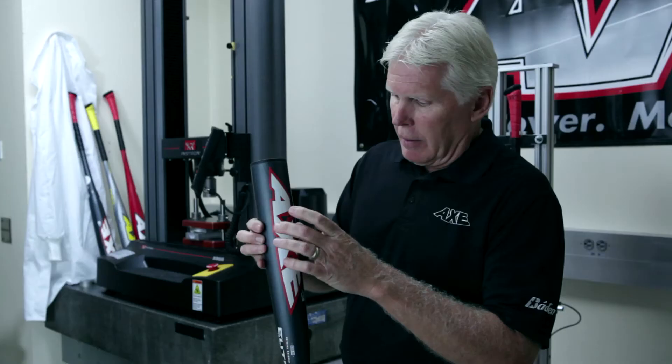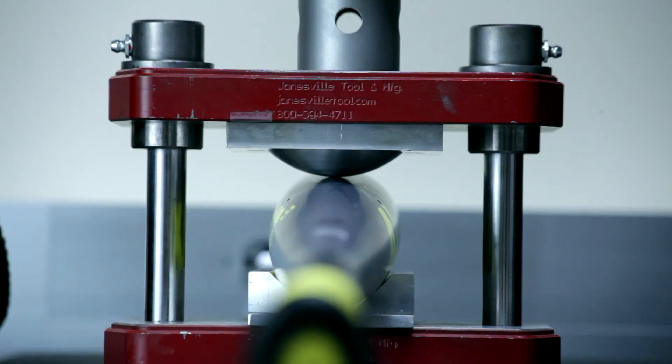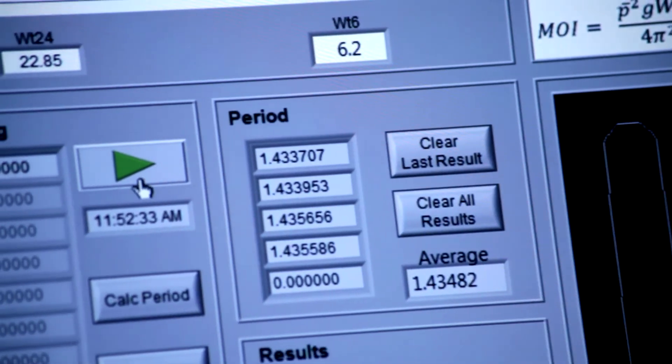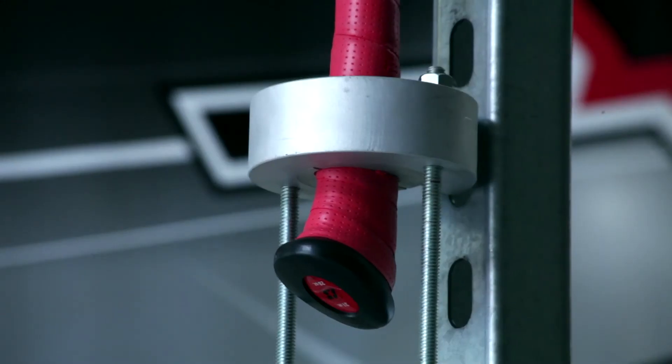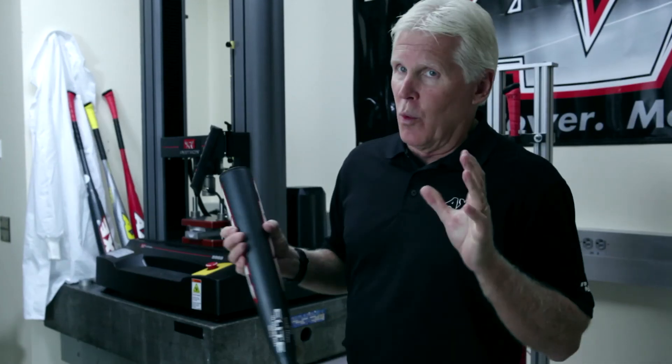Secondly, the barrel dynamics — how this barrel flexes and compresses and lets go, which propels the ball — all has to be designed in and controlled. We control that because the leagues control performance, and we want to be right up at the maximum allowable performance without going over.